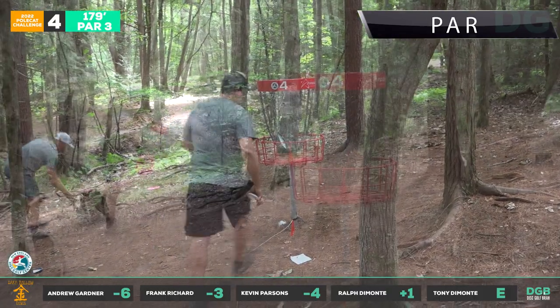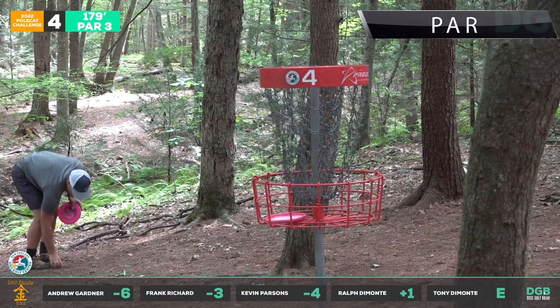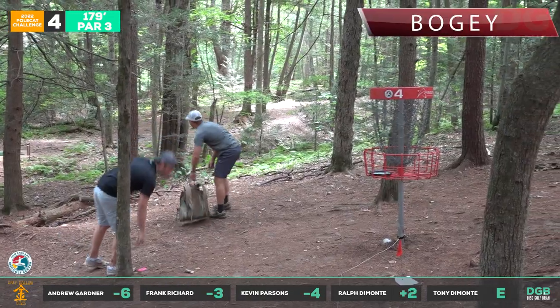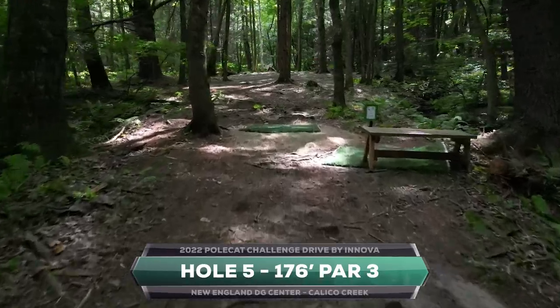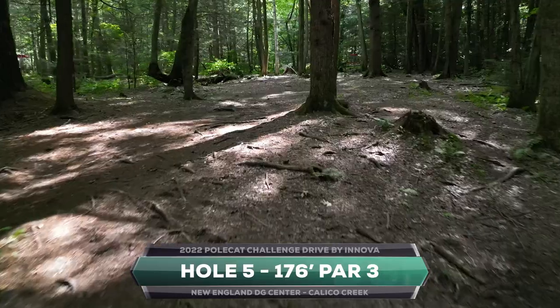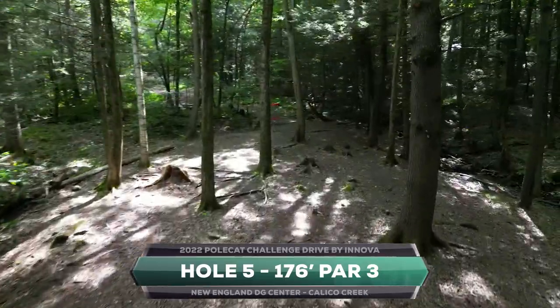Nice birdie for Kevin — he not only represents his brand well, he's a great player. Frank playing solid, paring out so far. Tony putting with his halo — whatever works. Inside the circle it doesn't make too much of a difference — you just have to throw it straight at the basket and let it glide, can't leave it out to the right at all.